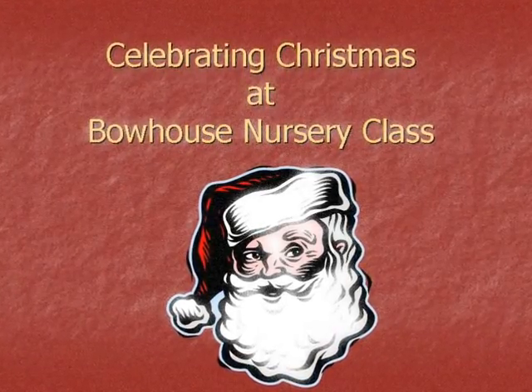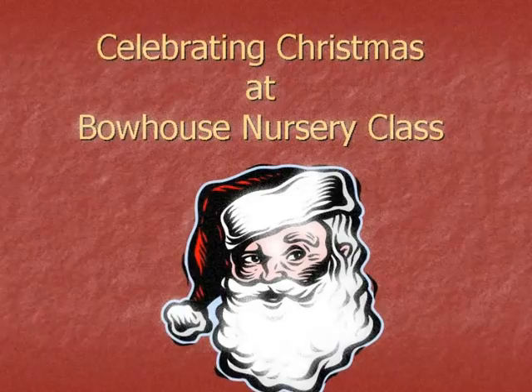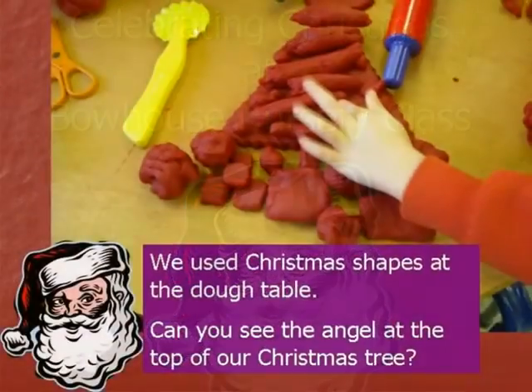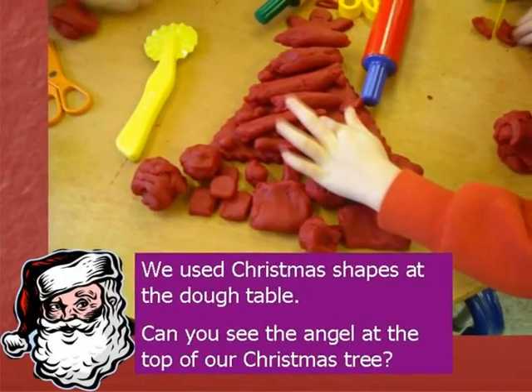Celebrating Christmas at Bowhouse Nursery Class. We used Christmas shapes at the dough table.